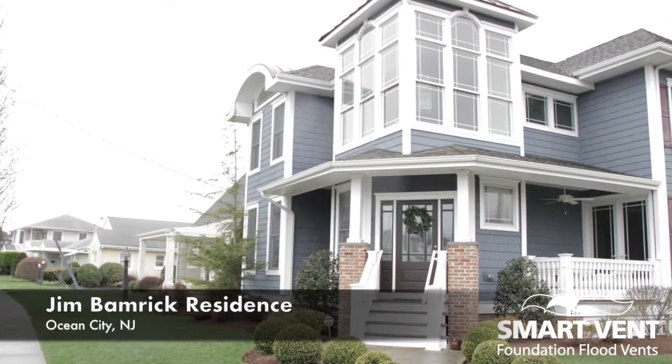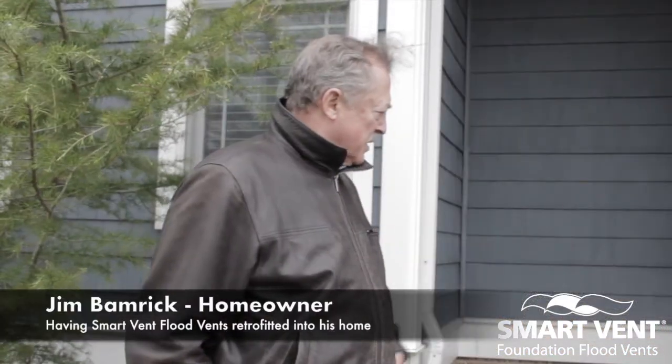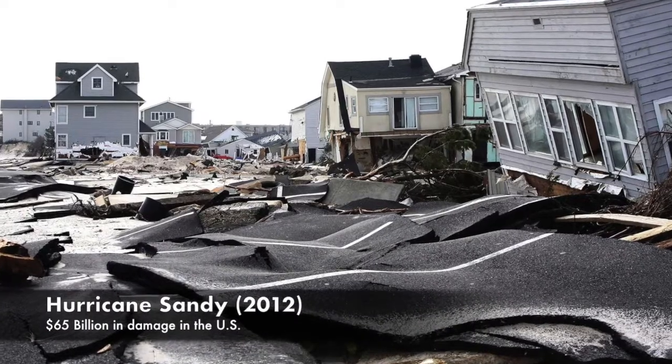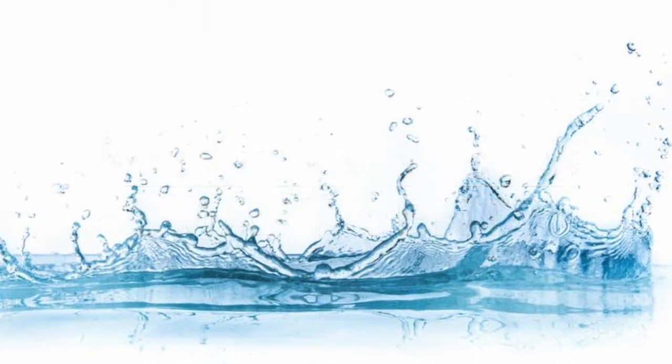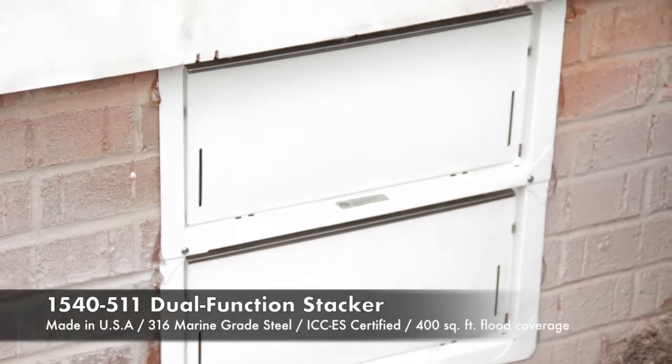My name is Jim Bambrick and I own a house on the Jersey Shore. When Sandy came through, the water was up to the foundation — that never happened before — and I saw all the damage that the storm had caused. I wanted a way to protect my house from that, and I think smart vents is the way to do that.